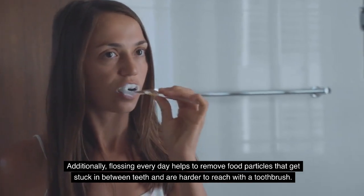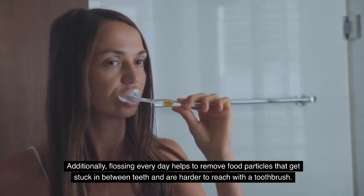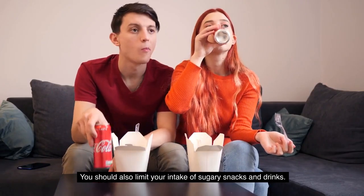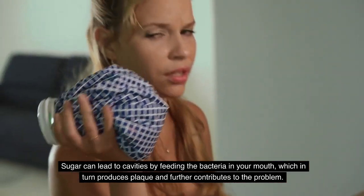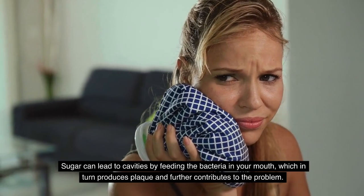Additionally, flossing every day helps to remove food particles that get stuck in between teeth and are harder to reach with a toothbrush. You should also limit your intake of sugary snacks and drinks. Sugar can lead to cavities by feeding the bacteria in your mouth, which in turn produces plaque and further contributes to the problem.